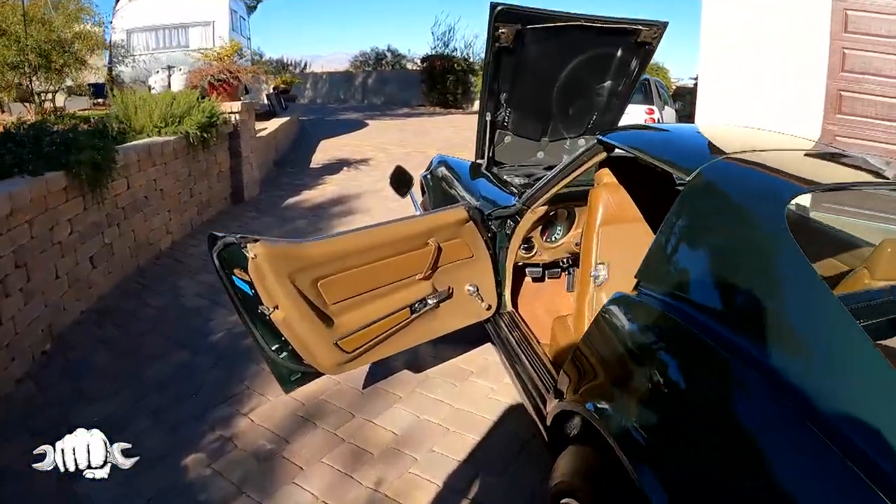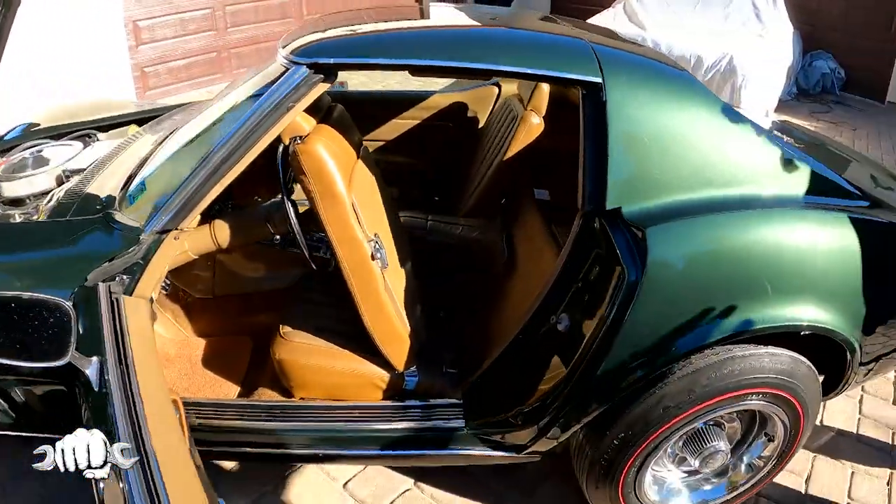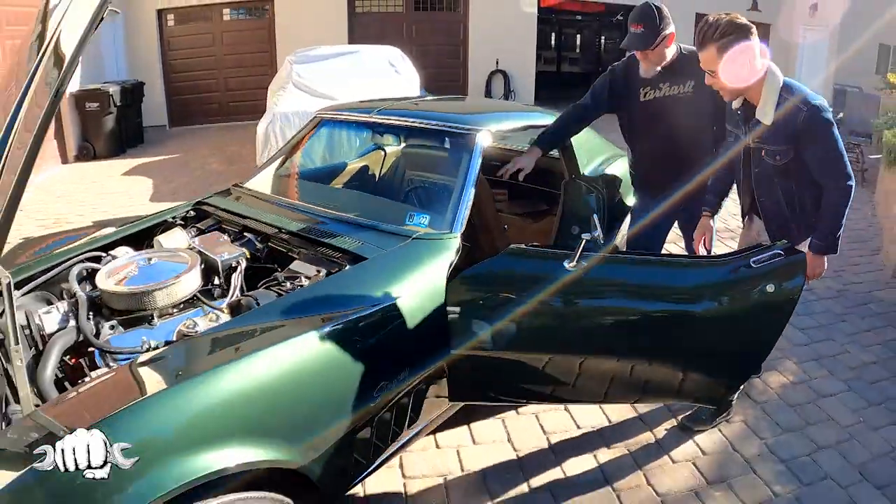Is there an alarm system on it? No. Someone asked: is there a factory alarm? There was no factory alarm back in 1969.